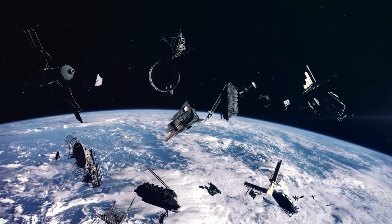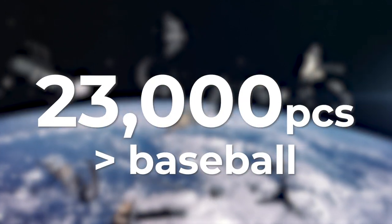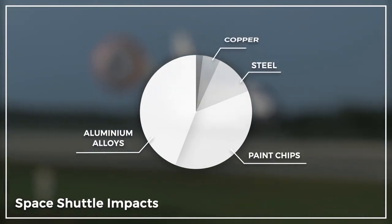According to NASA and the US Department of Defense, there are currently more than 23,000 pieces of debris larger than a baseball and roughly 500,000 pieces the size of a marble — and these are the pieces that we can track. NASA's statistical analysis estimates several hundred million millimeter-size and smaller pieces of debris.